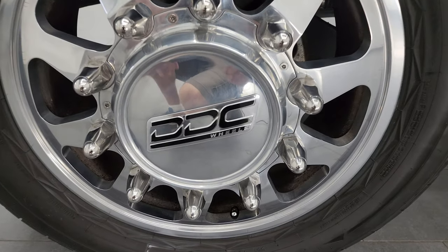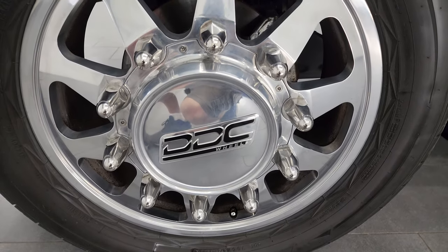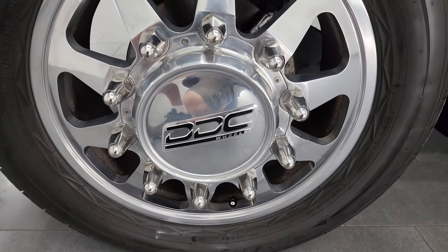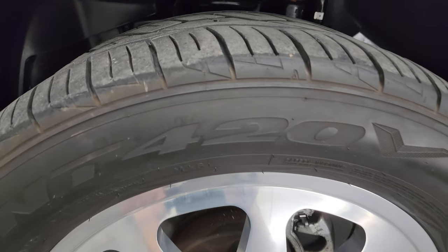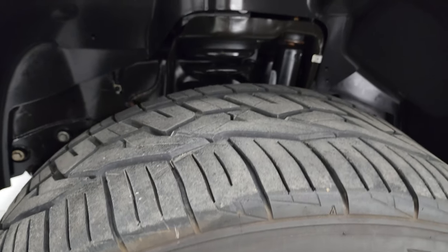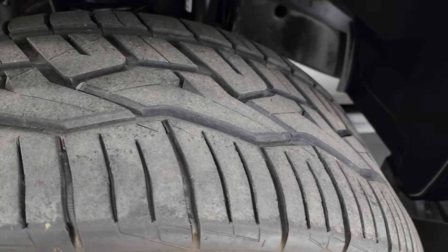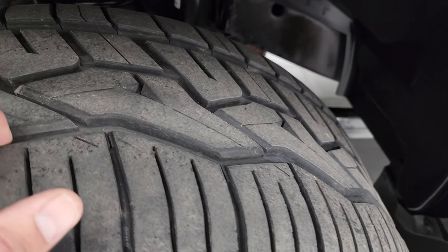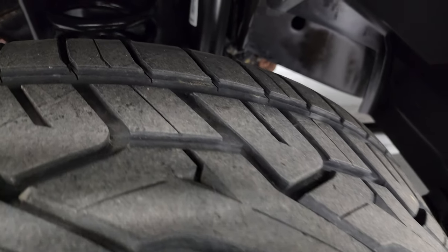This one comes with the 22 inch DDC polished aluminum wheels. They are in really nice condition, and it has Nitto NT420 tires — these are LT305/50R22s. They look like they've got a really good amount of tread left. I'm not too familiar with these tires, but I would say probably 60-70% of the tread left on those tires.